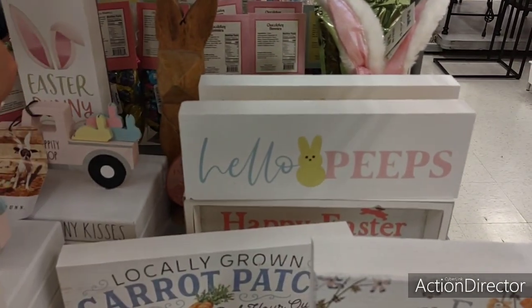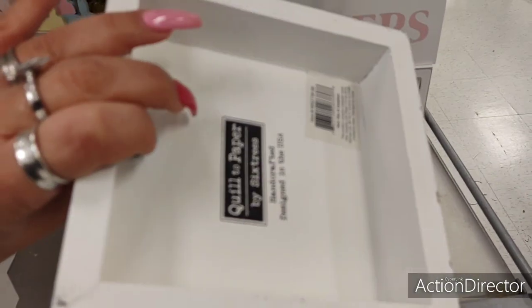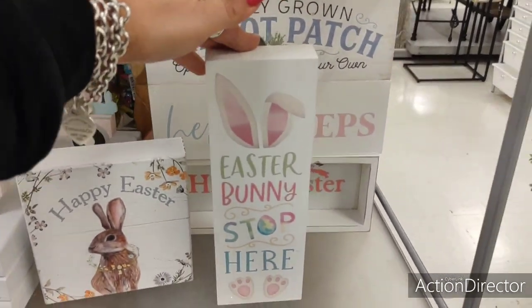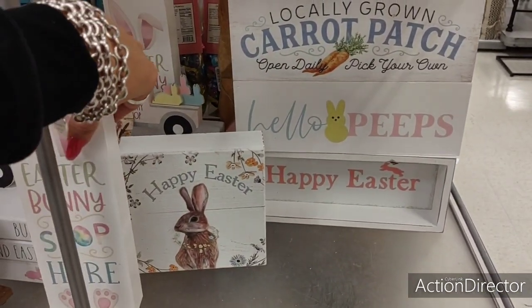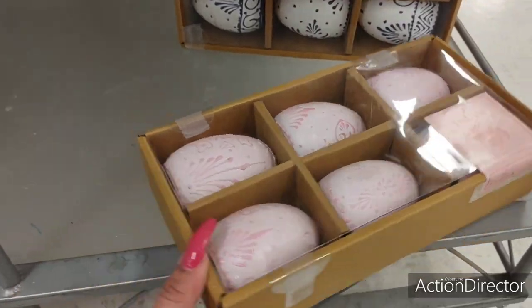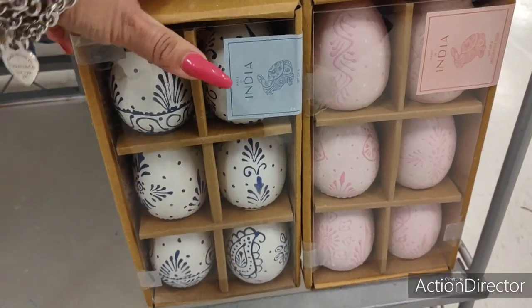This is cute — 'Locally Grown,' $4.99, that is so stinking cute. 'Happy Easter' — this is like real wood, cute. 'Easter Bunny stop here' — $4.99. The prices are just awesome. I just don't need another sign. Decorative eggs — six of them, these feel like they're ceramic, $9.99, that's still a good deal. These are cute for scatter — look at those colors.